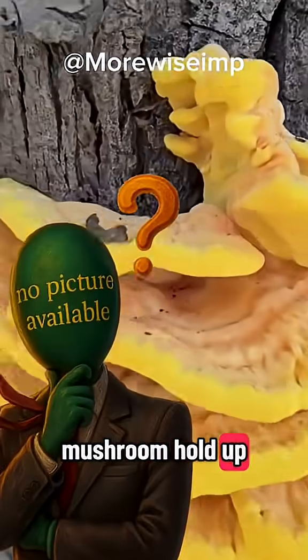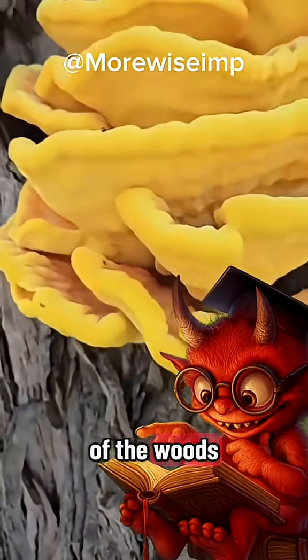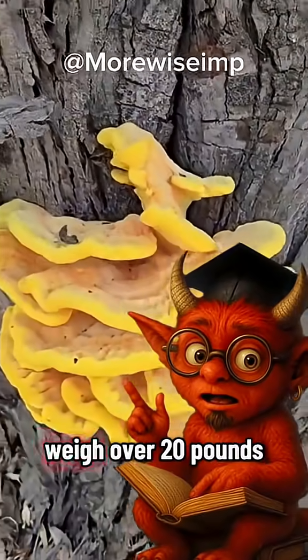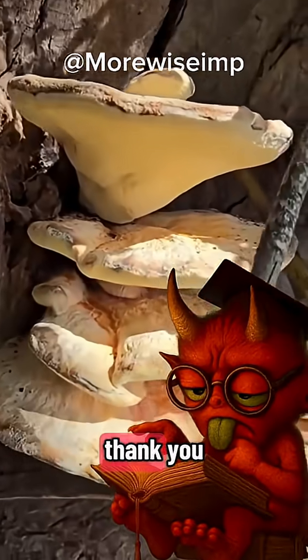Hold up. Why does that mushroom look like chicken nuggets on a tree? Because it's chicken of the woods. Fry it up and it tastes like chicken. Sometimes whole clusters weigh over 20 pounds. Just make sure it's fresh, or your stomach won't thank you.